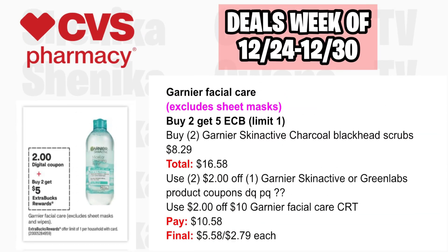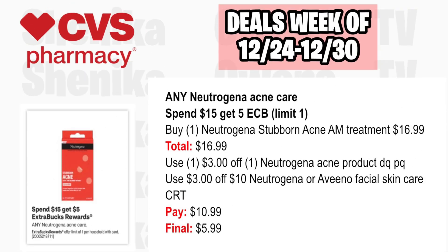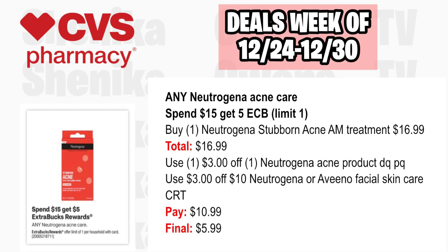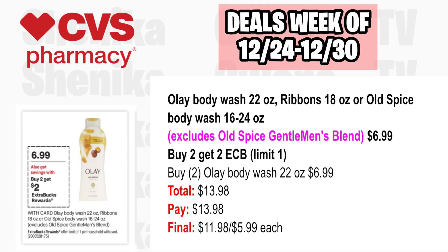Donye Facial Care Exclusive Sheet Masks are buy two, get a $5 ECB, limit one. Pick up two Garnet Skin Active or Chaco Blackhead Scrubs at $8.29, both totaling $16.58. Use two Garnet Skin Active or Green Lab product digital coupons and the $2 off $10 Garnet Facial Care CRT. You'll pay $10.58, getting back $5, making the final cost $5.58 or $2.79 each. Neutrogena Acne Care is spend $15, get a $5 ECB, limit one. Pick up one Neutrogena Stubborn Acne AM Treatment at $16.99. Use a $3 off Neutrogena Acne digital coupon and the $3 off $10 Facial Care CRT. You'll pay $10.99, getting back $5, making the final cost only $5.99.